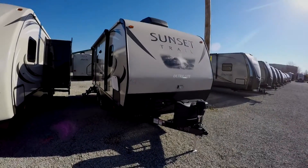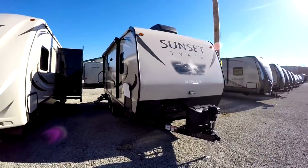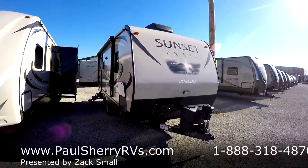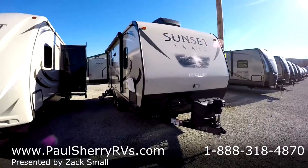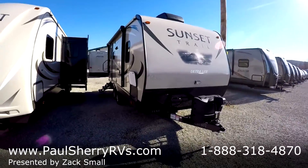Hello and thank you for choosing Paul Sherry RV. Today we're taking a look at a brand new 2016 Sunset Trail Ultralight 198RB. We'll take a look at the outside and then go in and see in there.